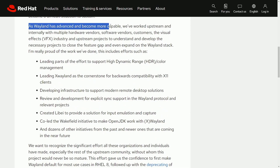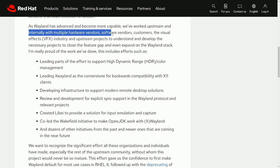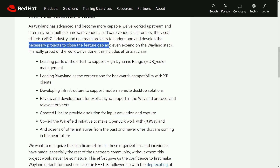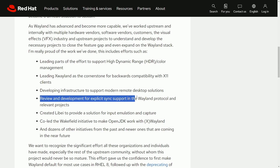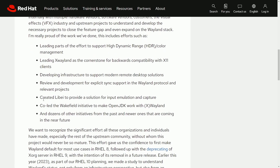As Wayland has advanced and become more capable, Red Hat has worked upstream and internally with multiple hardware vendors, software vendors, customers, the visual effects industry, and upstream projects to understand and develop necessary work to close the feature gap and even expand on the Wayland stack. This includes efforts like leading parts of the HDR and color management work, leading XWayland as the cornerstone for backwards compatibility with X11 clients, developing infrastructure to support modern remote desktop solutions, review and development for explicit sync support in the Wayland protocol, creating Libei to provide a solution for input emulation and capture, and co-leading the Wakefield initiative to make OpenJDK work with XWayland, among dozens of other initiatives.